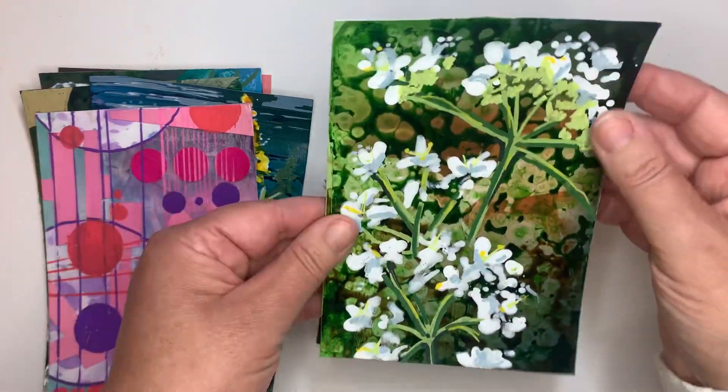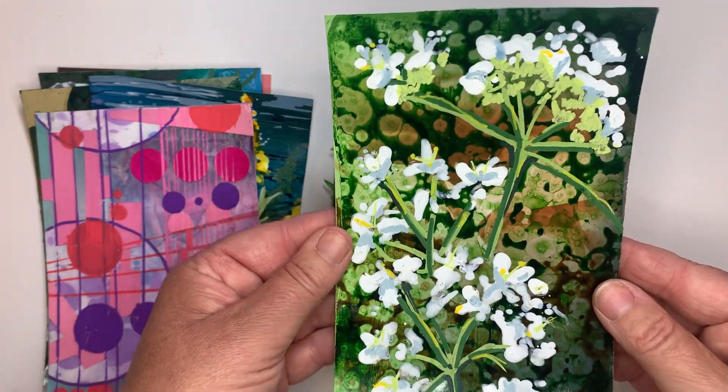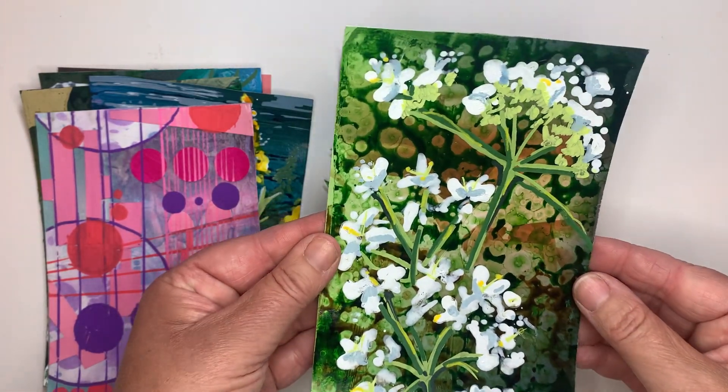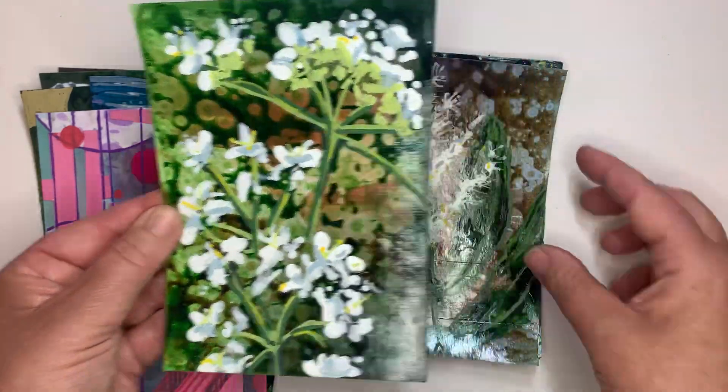And then here, back to some of those wildflowers, and I love this one. It just feels so soft and very pretty. I like the background — I like how this really stands out and it's very atmospheric.